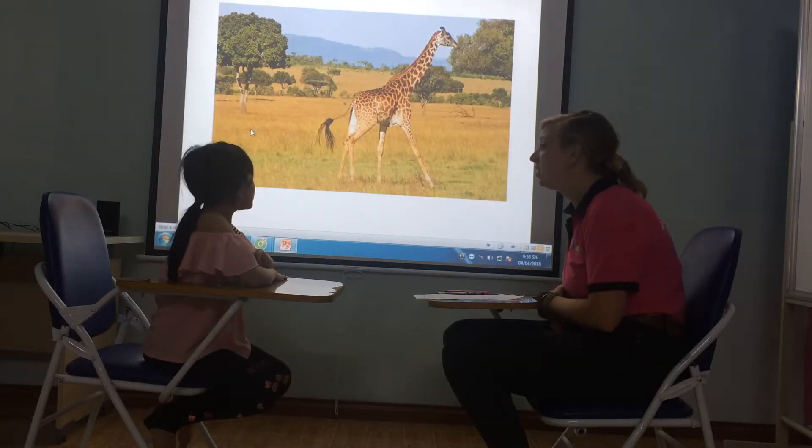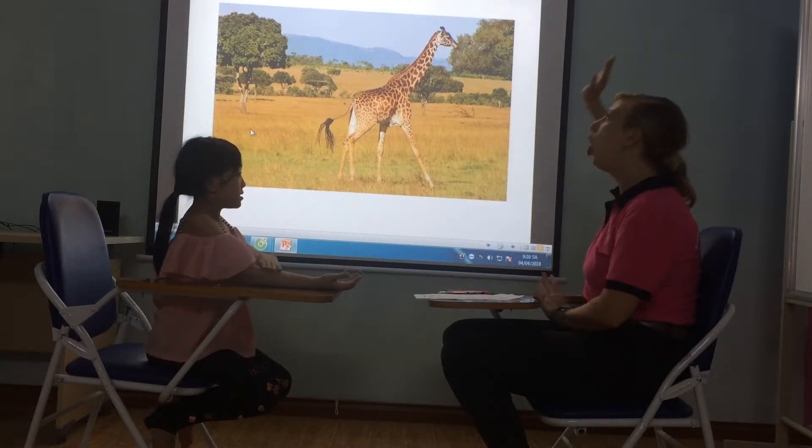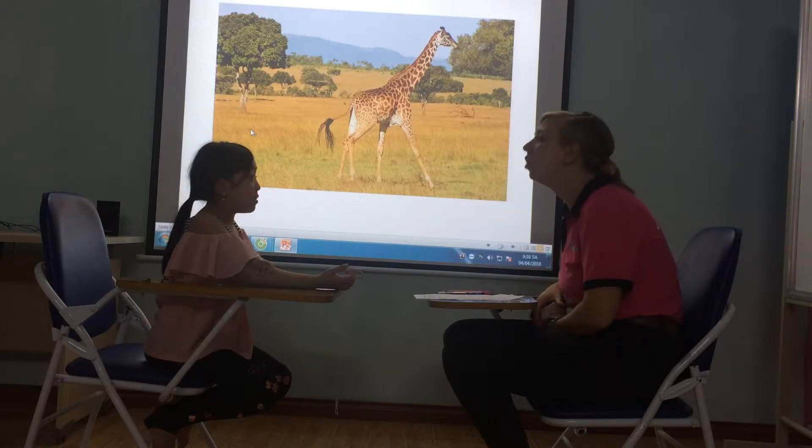Next one. What is this? It's a giraffe. Giraffe. Is it tall or short? It's tall. Very good.